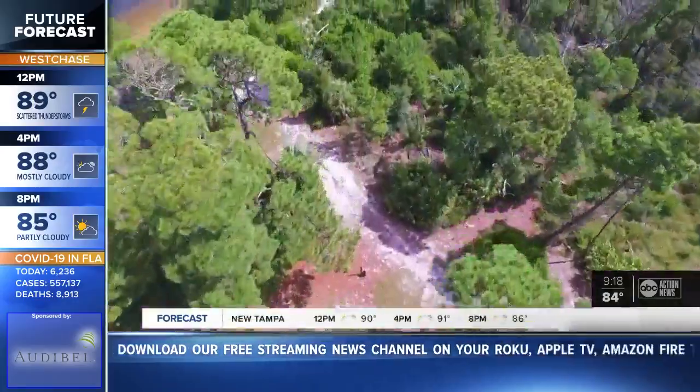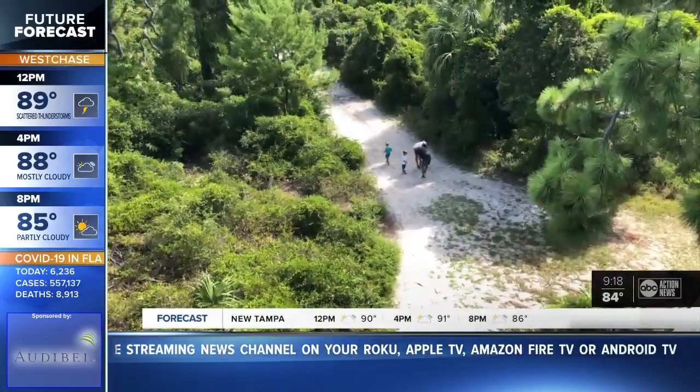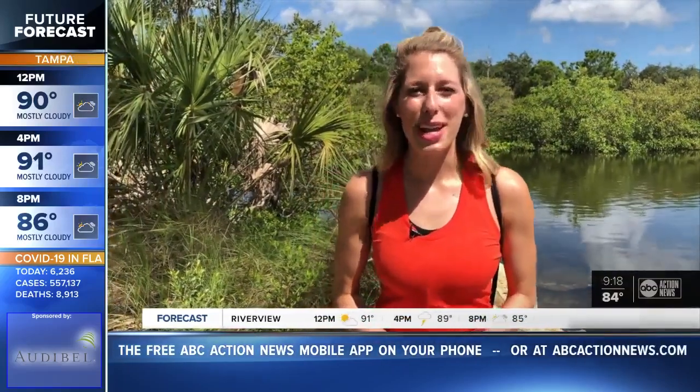Add it to the list of reasons to get out and go walking here at Key Vista. I tell people all the time to come here. The park is open from dawn until dusk. If you would like some more information, you can find it on our website. In Holiday, Sarah Finney, ABC Action News.